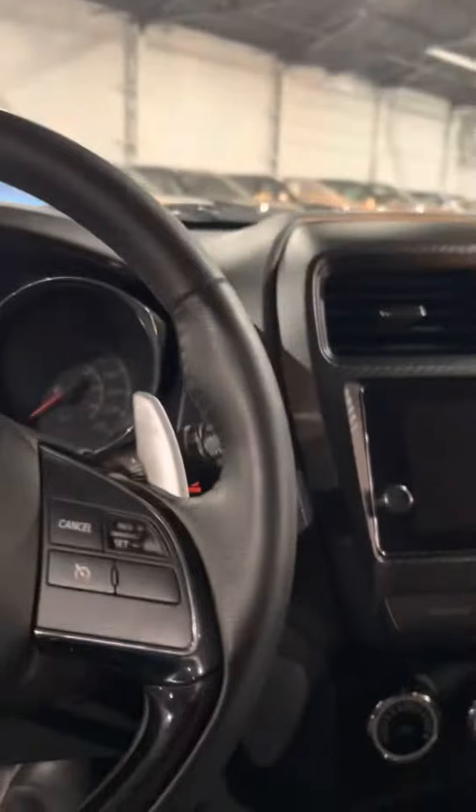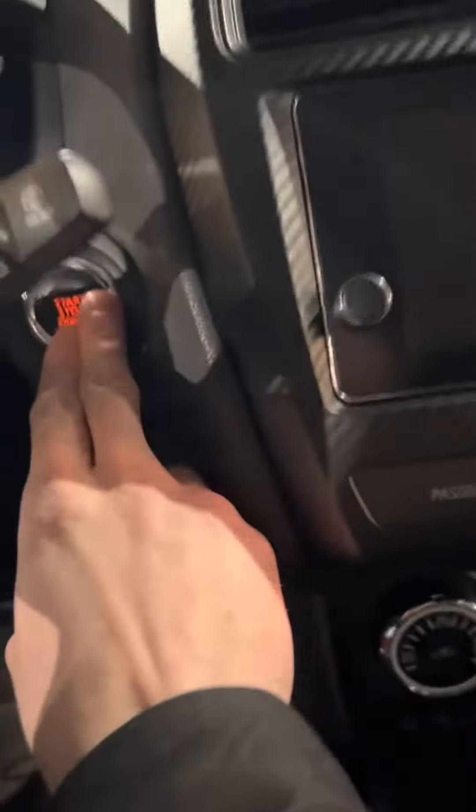Coming on the inside here, it is push start — so with the keys in the vehicle, put it on the brake, push the button, and it will start up for you.